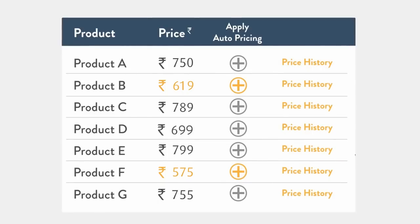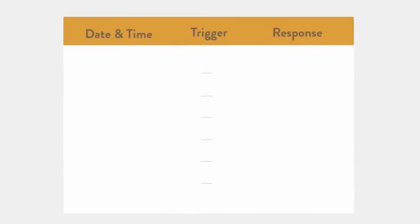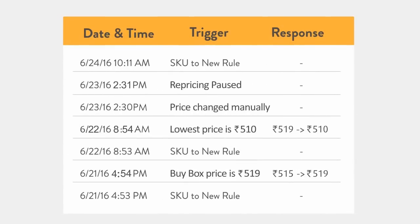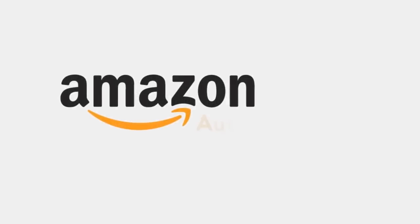You don't need to automate your entire catalog. You can always review your price history for any SKU enabled with Automate pricing. Try applying Automate pricing to 10 SKUs and see if we can help your business.